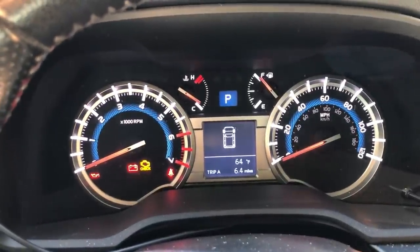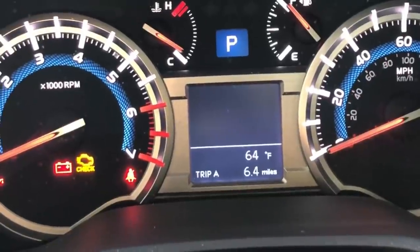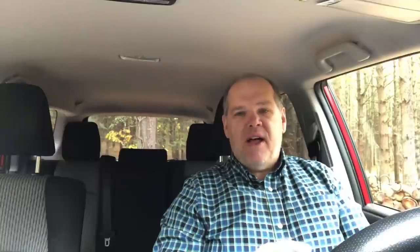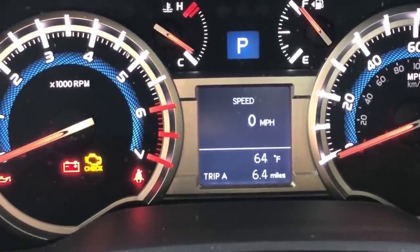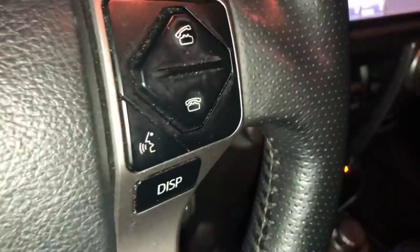On the dashboard I have both a tachometer and speedometer in analog mode, plus a center digital console I can customize. I can check average gas mileage, current gas mileage, and range remaining — though I've found the range estimate drops faster than expected, so treat it as a general guide. I also love being able to set a digital speedometer. The leather-wrapped steering wheel grips easily and gives me a sense of control when towing, and I can control audio volume and change modes right from the steering wheel so I can keep my eyes on the road.